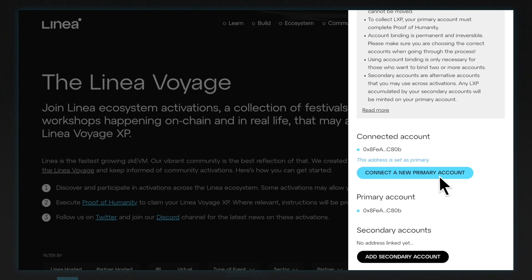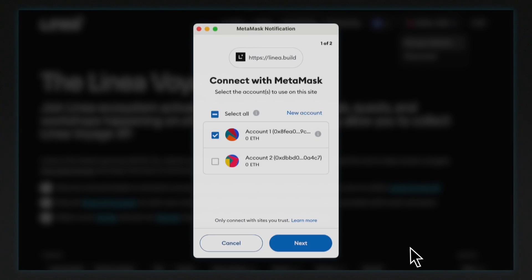Next, we can set up our secondary addresses. Secondary accounts are alternative accounts that you can use across activations. Any Linear Voyage XP accumulated by your secondary accounts will be minted on your primary account. Select Add Secondary Account and connect your wallet with the account you would like to set up.